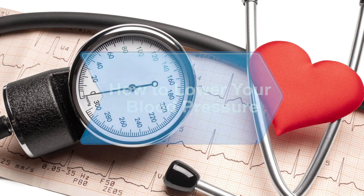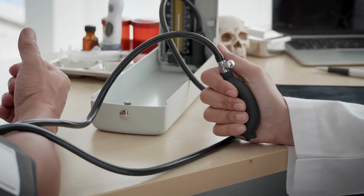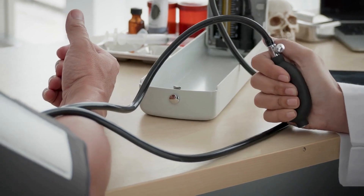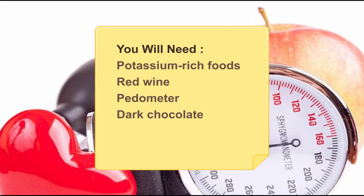How to Lower Your Blood Pressure. If your blood pressure is 140 over 90 or higher, you need to get it down. The good news is that many of the steps you can take are painless, and some are downright enjoyable. You will need potassium-rich foods, red wine, a pedometer, dark chocolate, a pet, and spirituality.